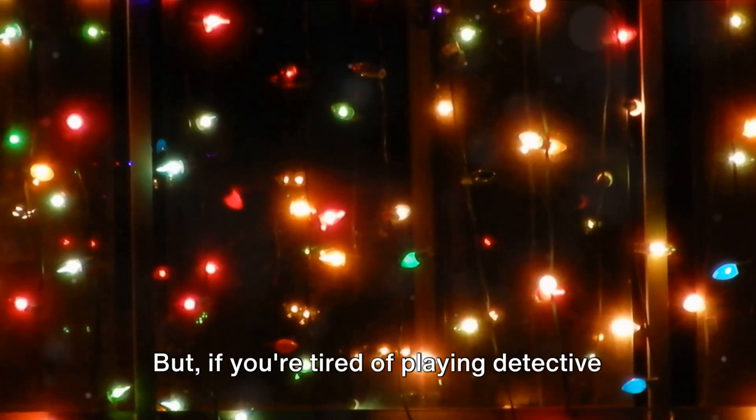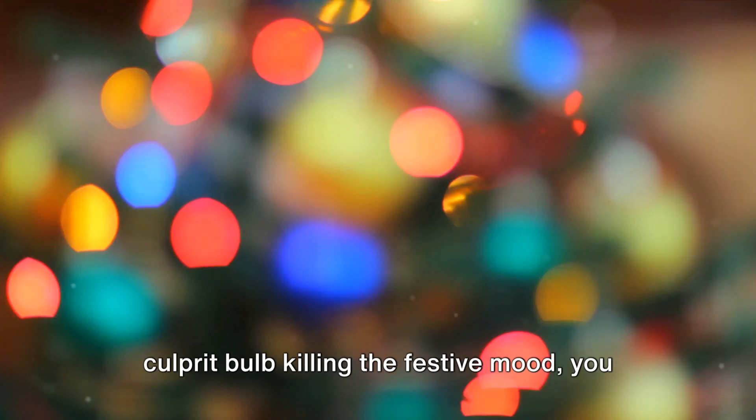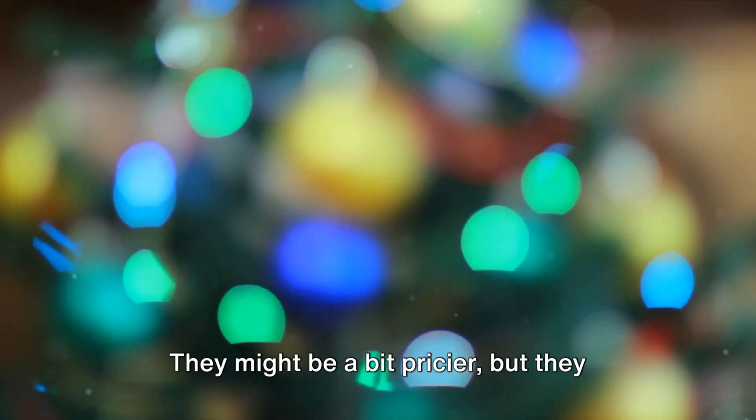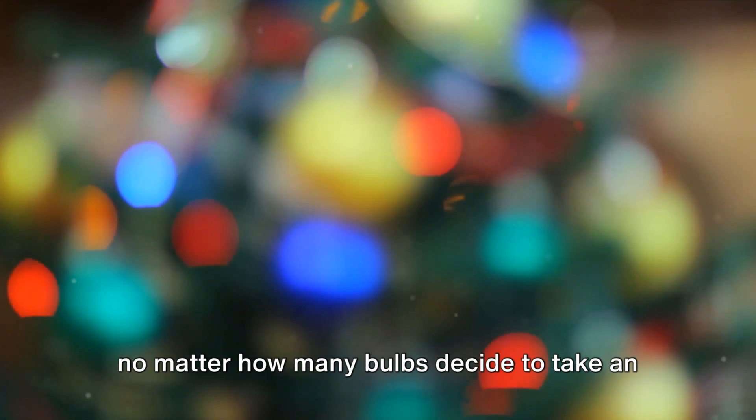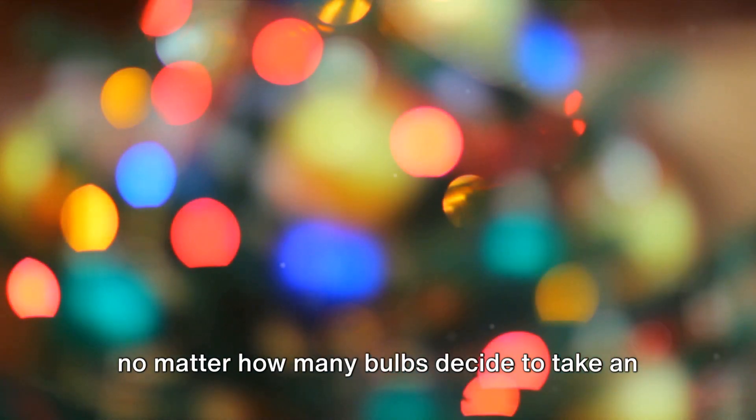But, if you're tired of playing detective every holiday season to find the one culprit bulb killing the festive mood, you might want to invest in parallel circuit Christmas lights. They might be a bit pricier, but they promise to keep your holiday spirits high, no matter how many bulbs decide to take an early vacation.